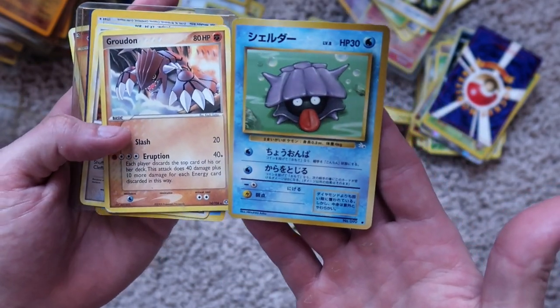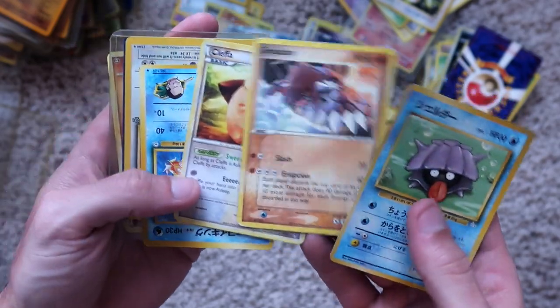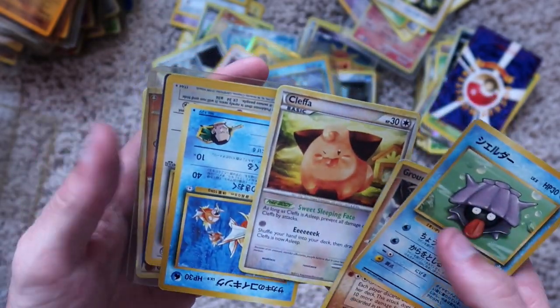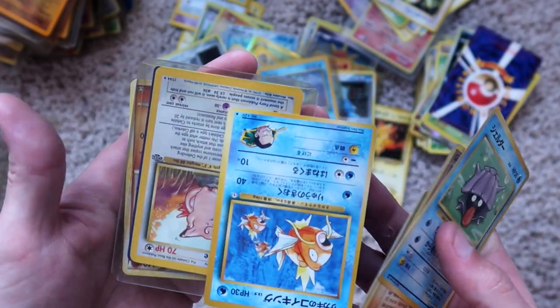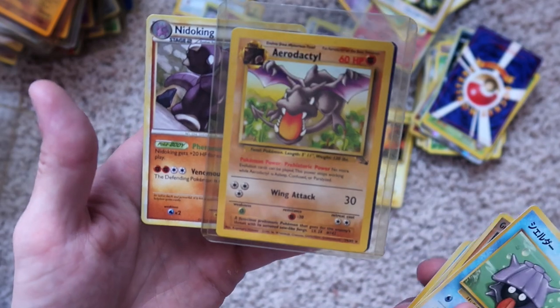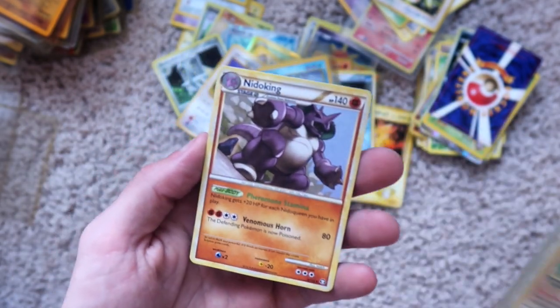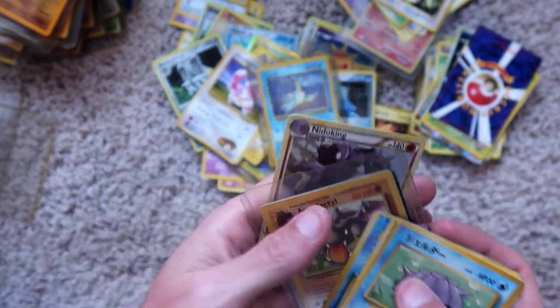Clam guy, non-holographic. Groudon, non-holographic. Cleffa, non-holographic. Magikarp, Japanese. Clefable, non-holographic. Aerodactyl, non-holographic. And then Night King, non-holographic.